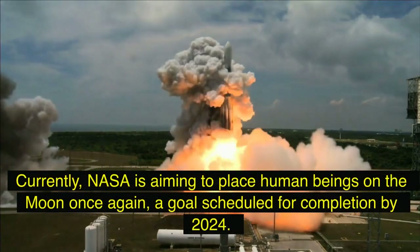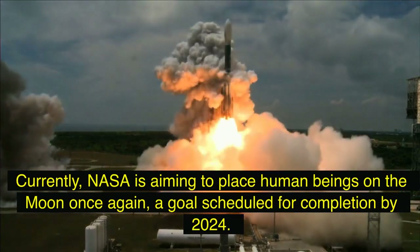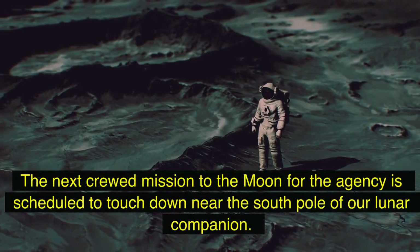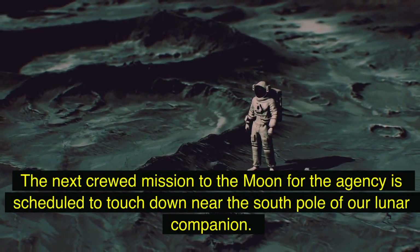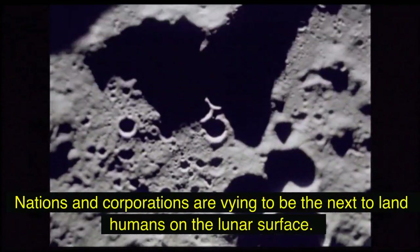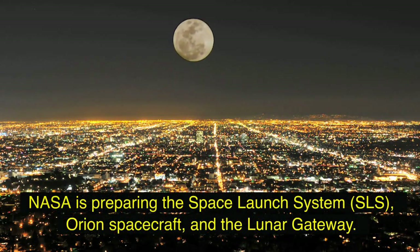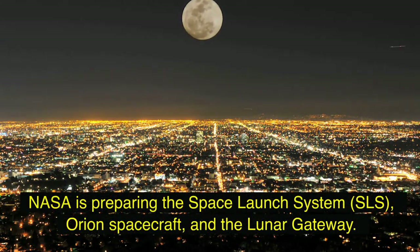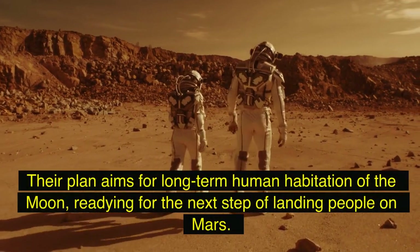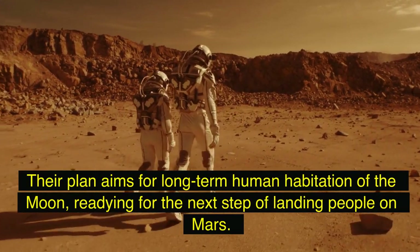Currently, NASA is aiming to place human beings on the moon once again, a goal scheduled for completion by 2024. The next crewed mission to the moon is scheduled to touch down near the south pole of our lunar companion. Nations and corporations are vying to be the next to land humans on the lunar surface. NASA is preparing the Space Launch System (SLS), Orion spacecraft, and the Lunar Gateway, with plans for long-term human habitation of the moon — readying for the next step of landing people on Mars.